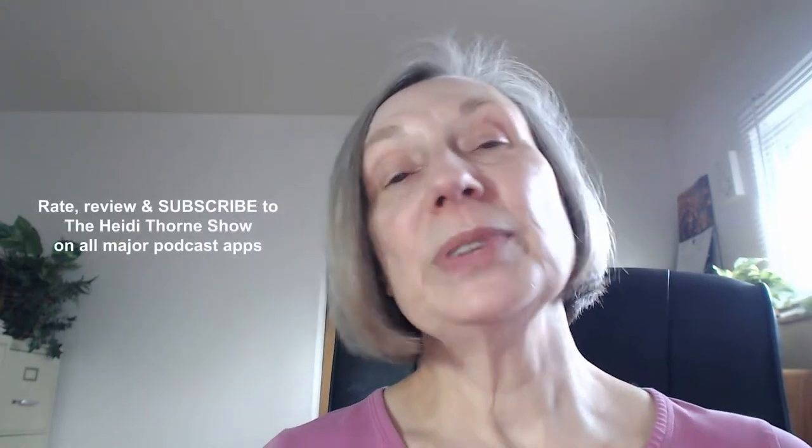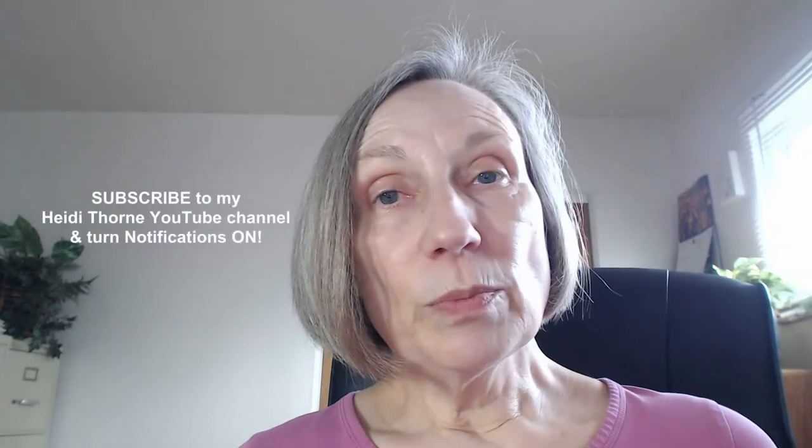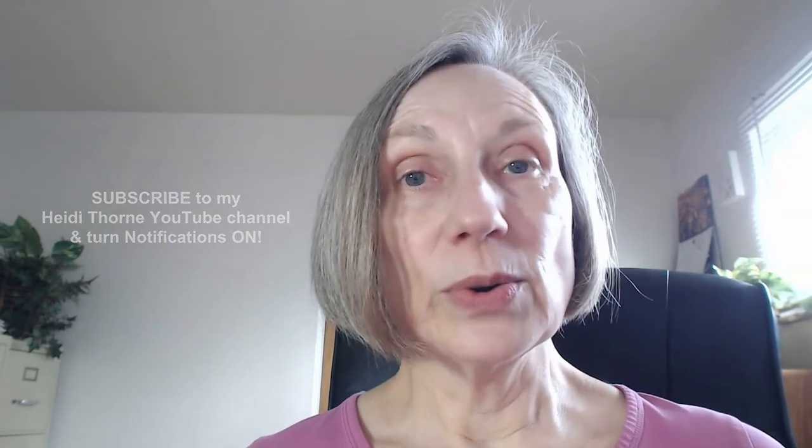Now discounted author hardcover copies are available. I hope you found that helpful as you consider whether you wish to offer hardcover editions if you self-publish on KDP. If you did find it helpful, please rate, review, and subscribe to The Heidi Thorne Show on whatever podcast app you like to use. I'm on all the major ones, including Apple Podcasts and Spotify. If you like the YouTube video better, just subscribe to my Heidi Thorne YouTube channel and turn on the notification bell. I would appreciate it if you would share either the audio or the video with your friends on social media.